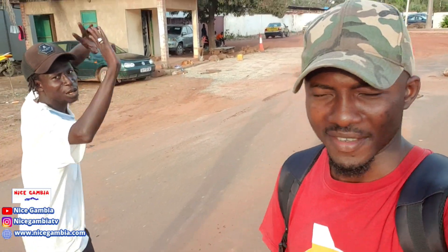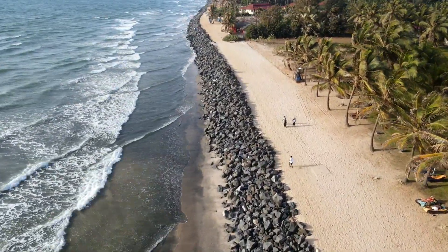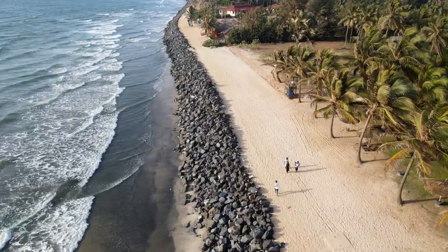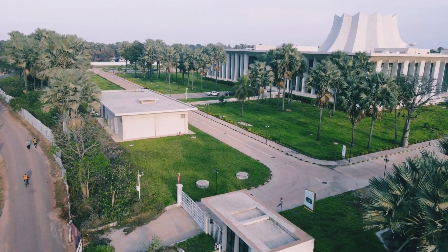Welcome back to another video inside Senegambia with Lucky Child right here. We are just shooting a video from Kololi Beach, so we are heading home. We are going to take you along to see how Senegambia is like.